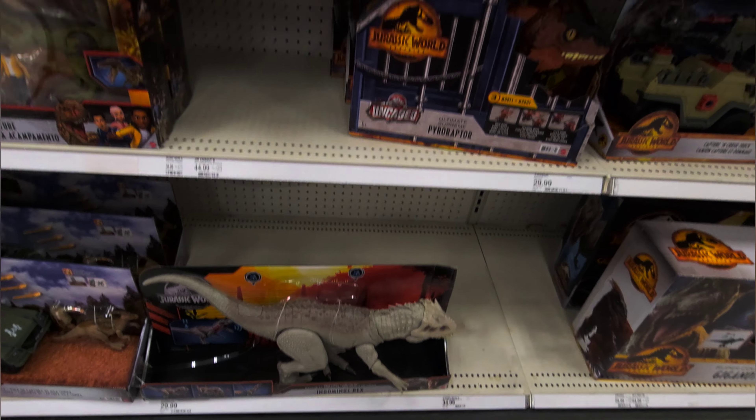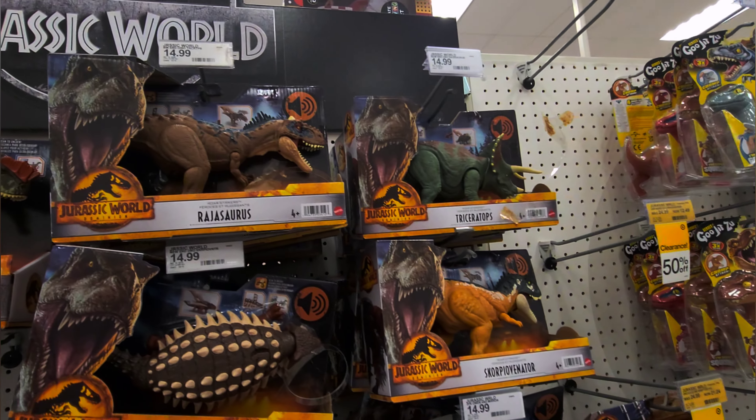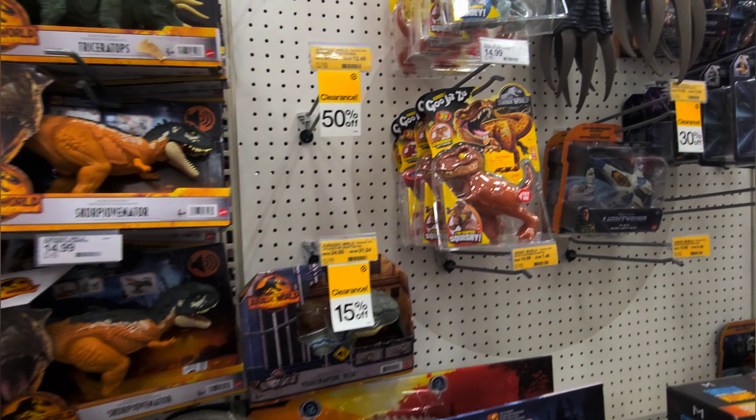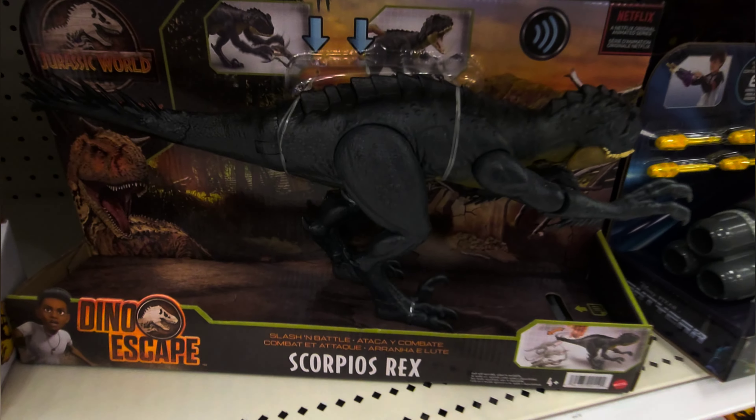We've got dinos. If there's one thing they have here, it's lots of dinos, and they're on clearance but they're not moving — they're just hanging out. Scorpios Rex — pretty cool.